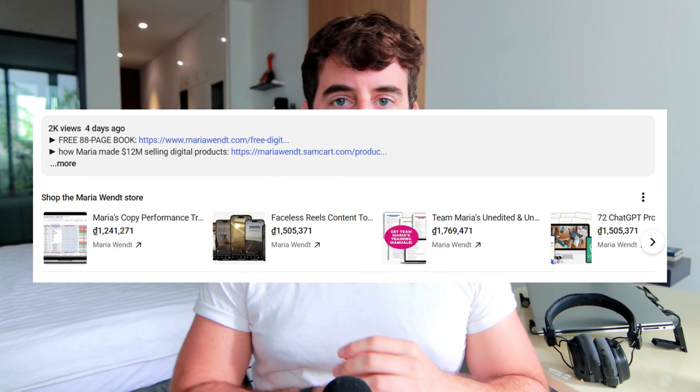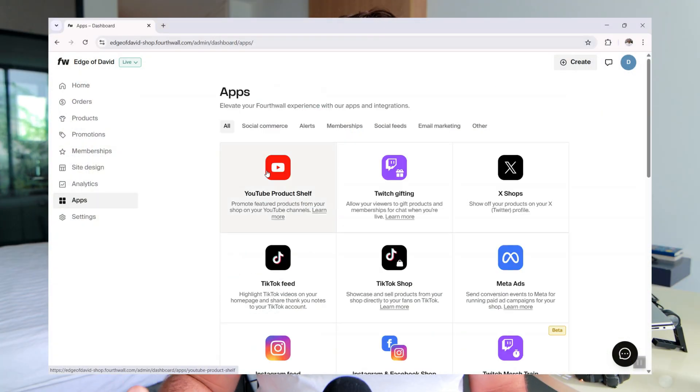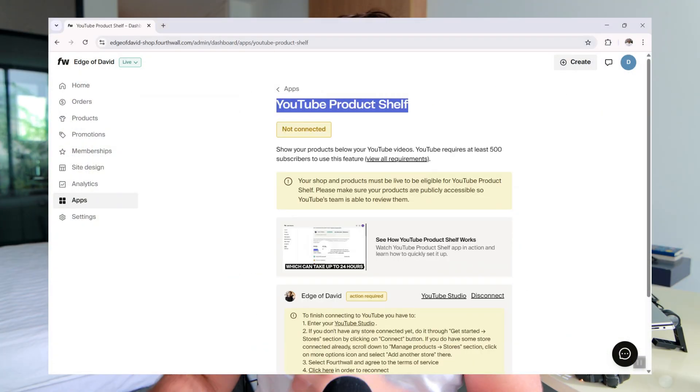Another pro is the YouTube product shelf integration — it's quick, easy, and looks good. You've probably seen on YouTube channels where underneath the description there's a list of merchandise or digital products. The connection process is straightforward: navigate to the app section, click to connect to your YouTube Studio account, go to the shopping tab, select Fourth Wall from the dropdown, navigate back to Fourth Wall, click reconnect, and your products are submitted. Within 12 to 24 hours, your products will start being displayed on your YouTube channel.